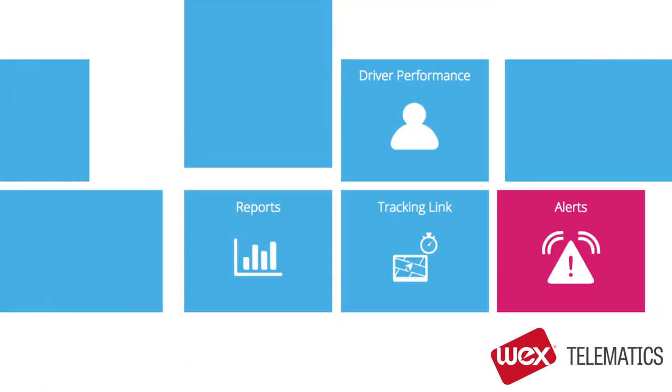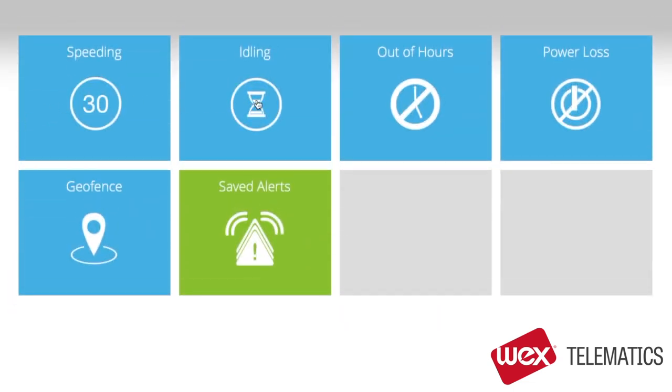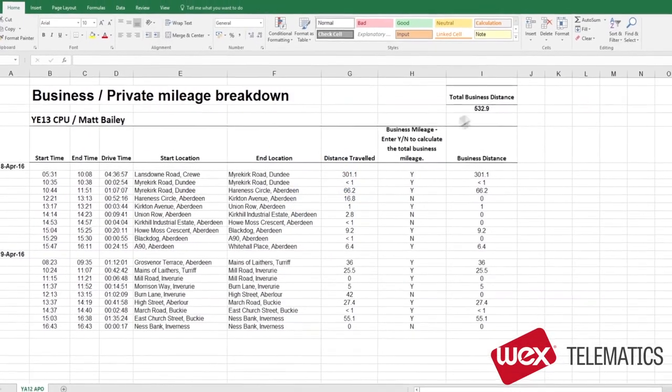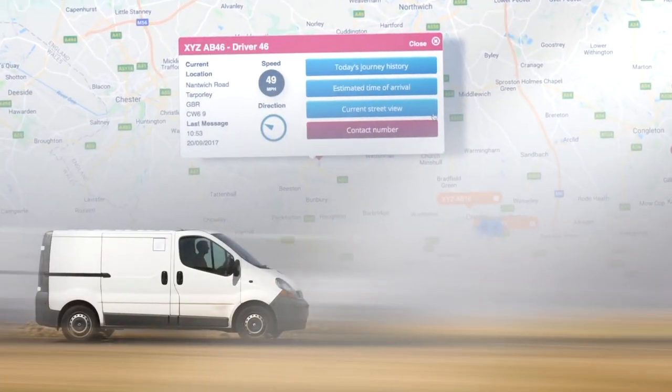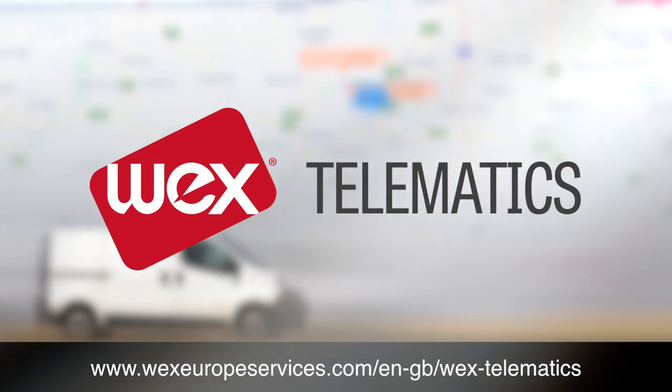That's a really quick look at the system, but we also have a range of additional features, including alerts on speeding, idling and out of hours usage. Geo Fencing, which allows you to monitor vehicles leaving and arriving at a designated area. Business Private Mileage Reporting. And Driver Privacy, which allows you to monitor vehicles only on weekdays and within work hours, if that's how you want to manage your fleet. I hope that you've enjoyed our quick demo and have got a feel for how our system can help you improve the management of your fleet. Thanks for watching.